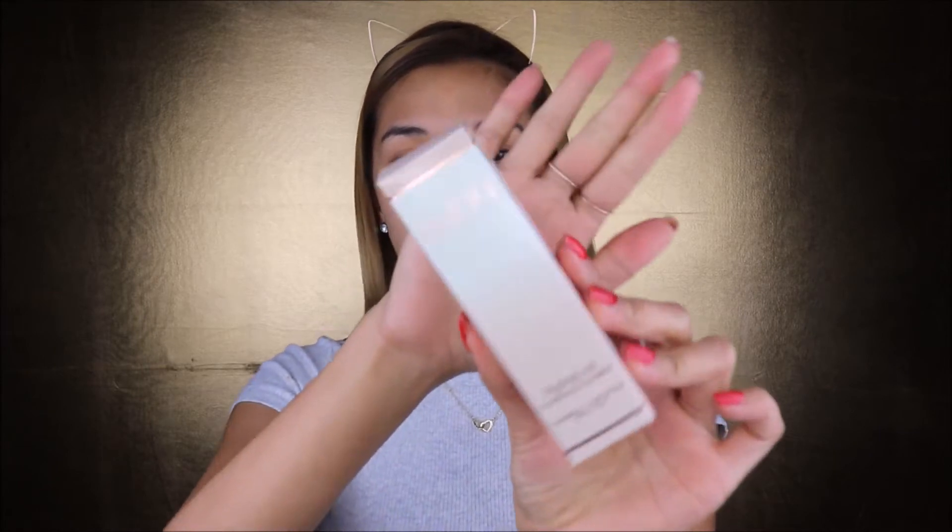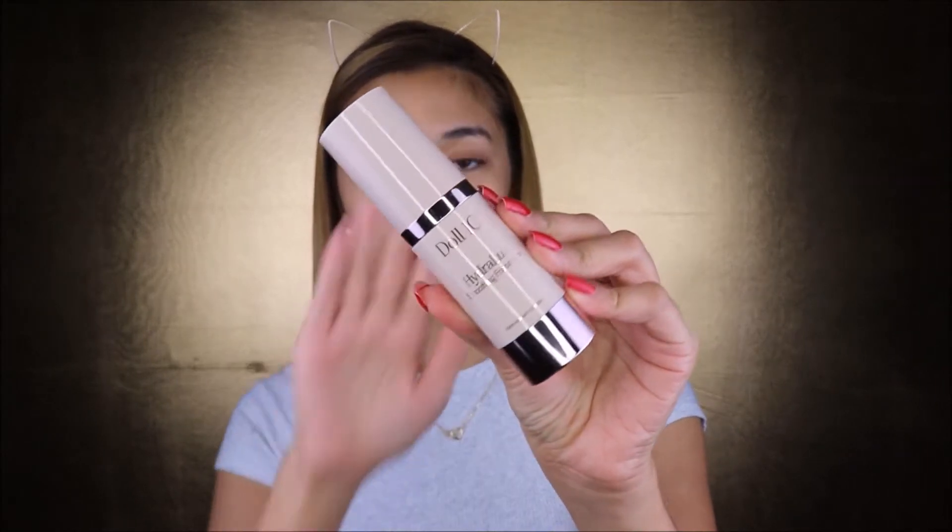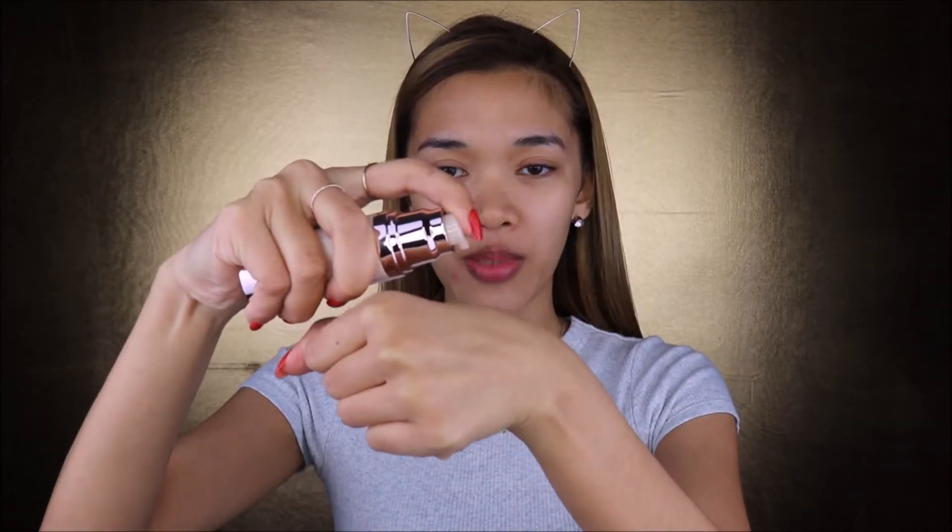I'm ready to apply my foundation. Dalton Beauty sent me their Hydrolux Smoothing Foundation. The packaging looks like this — it's so gorgeous. I actually love the color; it's a very artistic, classy color. The bottle looks like this, and I believe I got this in medium. First, I'm going to shake this one, and I'm going to try three pumps first.